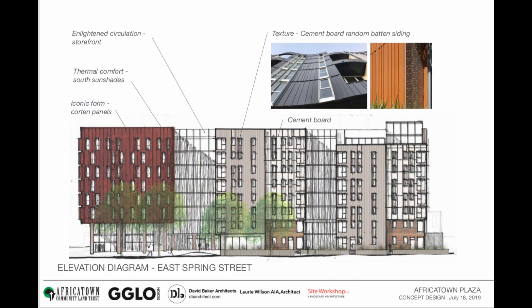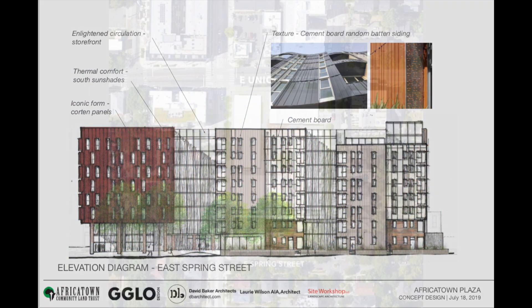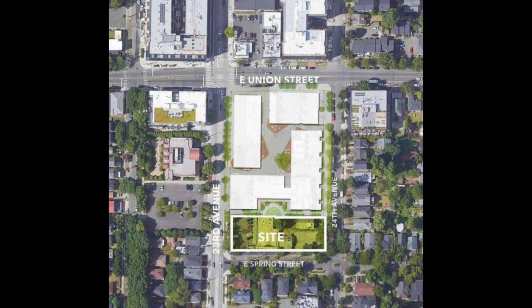The Africatown Plaza development will be located on the southern end of the former Midtown Plaza, which encompasses 23rd and 24th between Union and Spring.